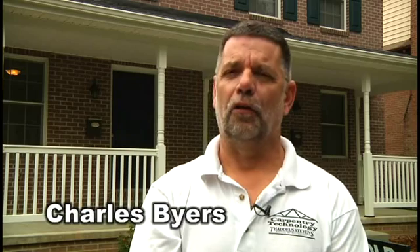Hi, my name is Charlie Byers. I'm the Carpenter Instructor at Thaddeus Stevens College of Technology. In our department, we have four instructors, which breaks down to two freshman classes and two sophomore classes.